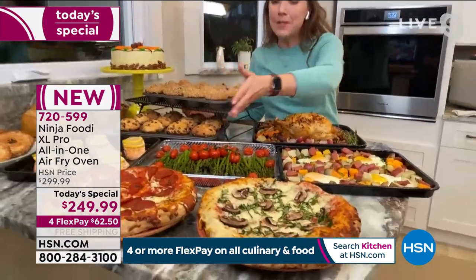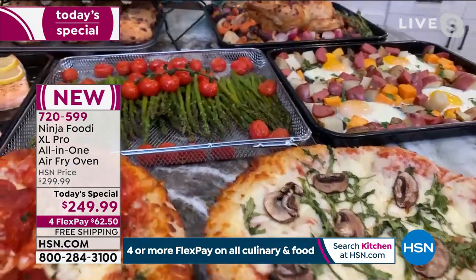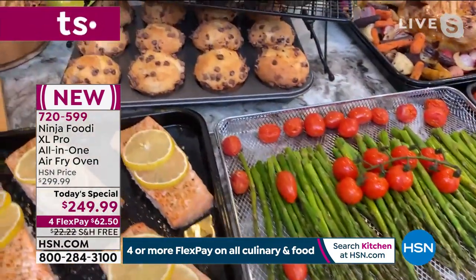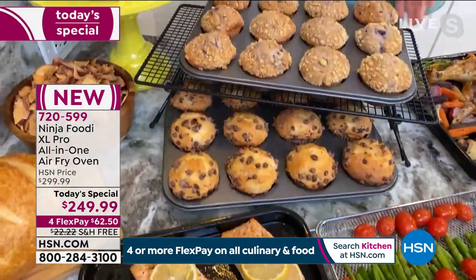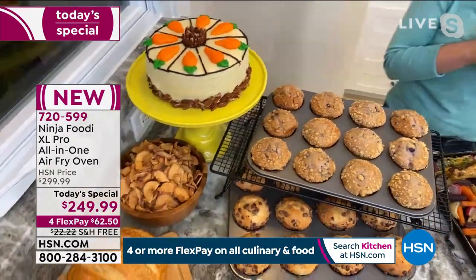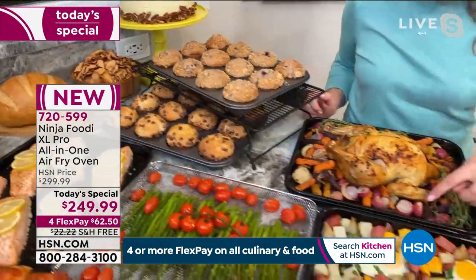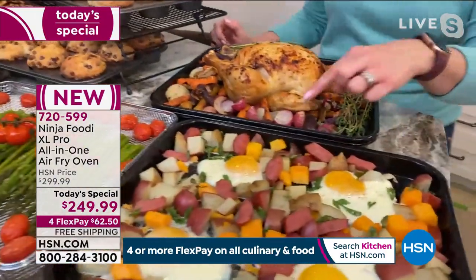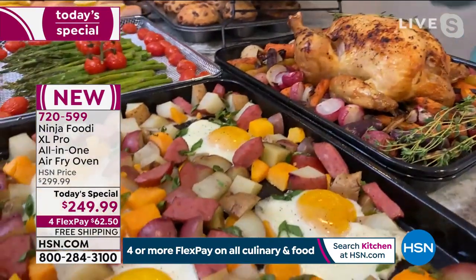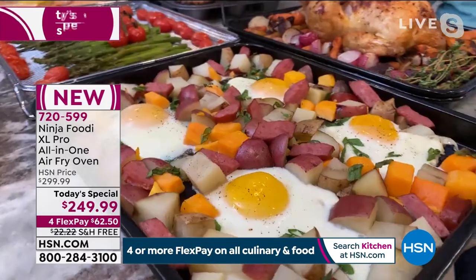Look at all the things we've been making tonight — a true 10-in-1. We did pizzas, salmon and asparagus, a second one cooking from our show at midnight, all of these wonderful baked goods, bagels, dehydrated apples, two sets of muffins so 24 muffins, a cake ready for Easter, a whole roast chicken, delicious roasted vegetables, and a breakfast hash. You could even do breakfast in your sheet pan.